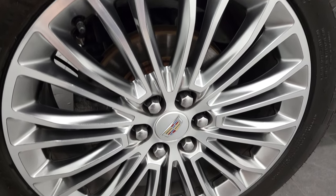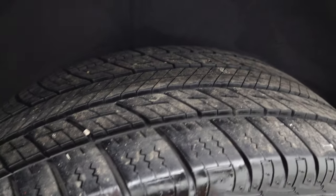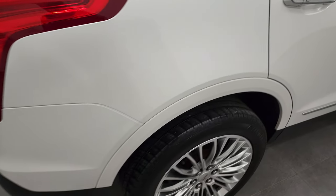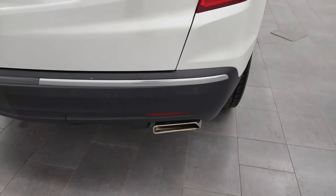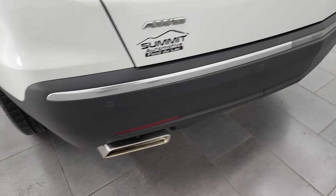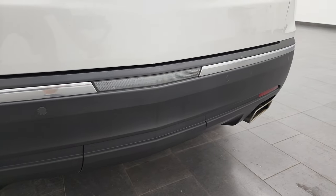The back rim is in excellent shape — I didn't see any scuffs or scrapes — and the back tires have just as much tread as the front tires. Coming around to the back of the vehicle, you'll notice it has LED tail lamps, chrome-tipped dual rear exhaust, backup parking sensors, and that rear bumper is in very nice condition as well.